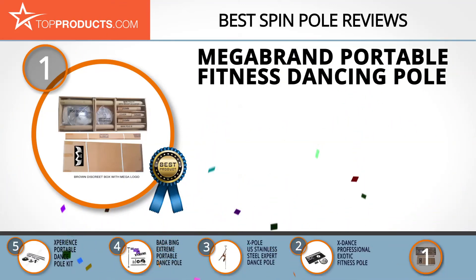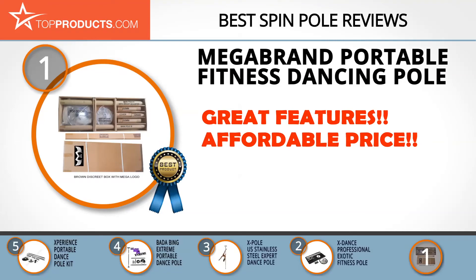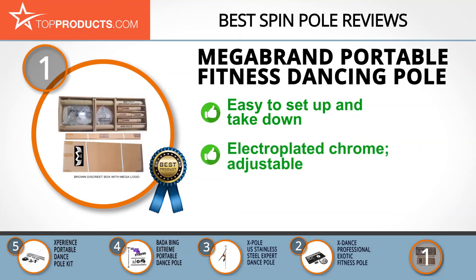Finally, the Mega Brand Portable Fitness Dancing Pole made it to our top choice position because it provides a good array of features with an affordable price. Mega Brand is a lifestyle company that creates a wide range of products for all walks of life. The portable fitness exercise dance pole is ideal for anyone after a portable product that's easy to set up and take down.